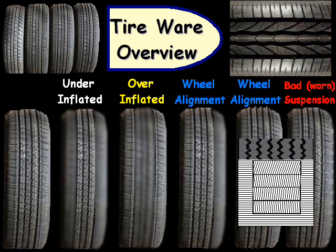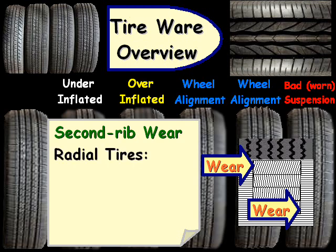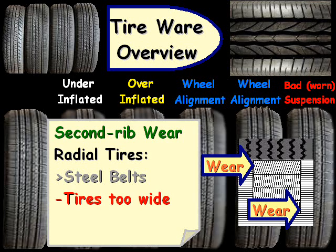One other type of tire wear, more common in radial tires, is second rib wear. Radial tires have multiple steel belts, and they start wearing out on the edges at those two spots. There are typically two causes: one is that the tires are too wide for the vehicle, and the other is that there's too much air in the tire.